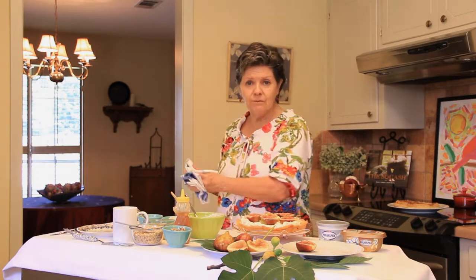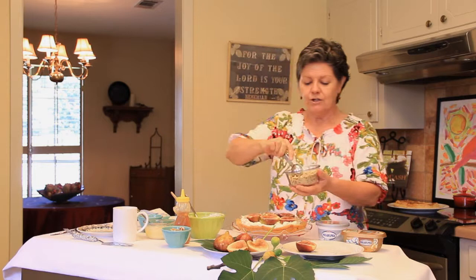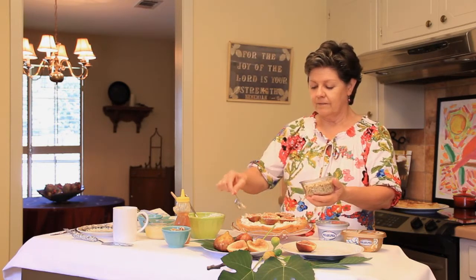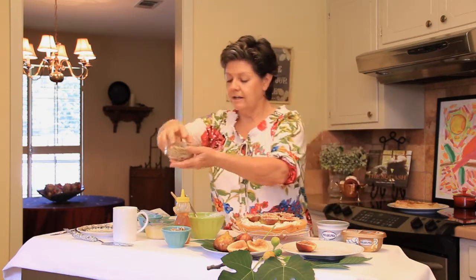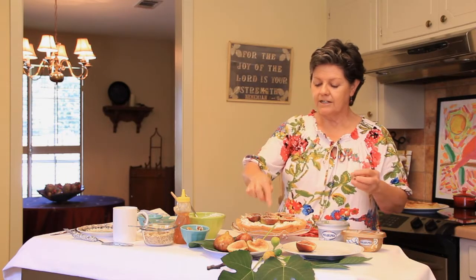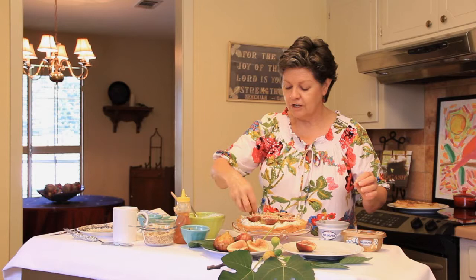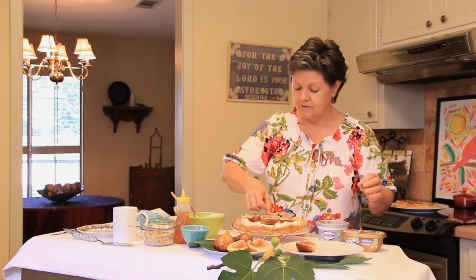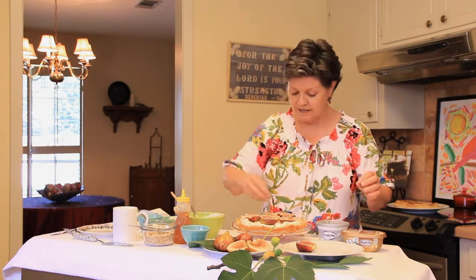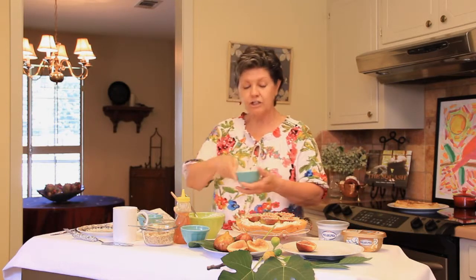We're going to sprinkle this with some more chopped nuts, then place a nice little toasted walnut half in the middle of each fig. Very simple — I love simple projects and I hope you do too.